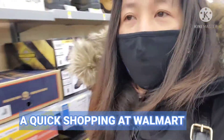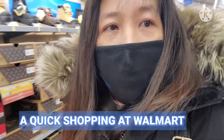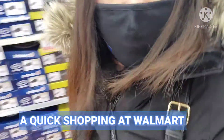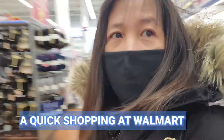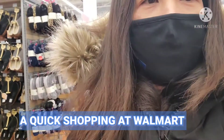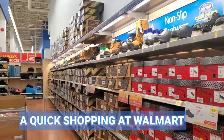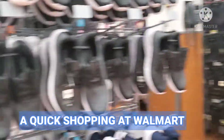Hey guys, we're here at Walmart right now and my husband is looking for his working boots. So we're here at the shoe section. We are here.